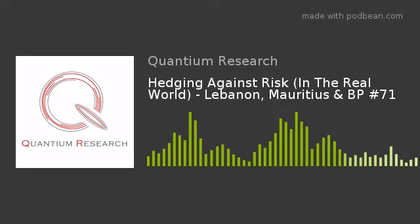Welcome back to another episode of the Quantiumcast. I'm your host Ryan Keir of quantiumresearch.co.uk, and in this episode we're going to be talking about hedging against risk in the real world.